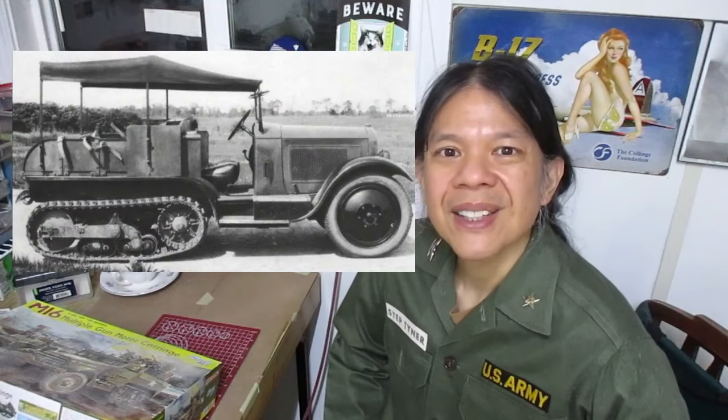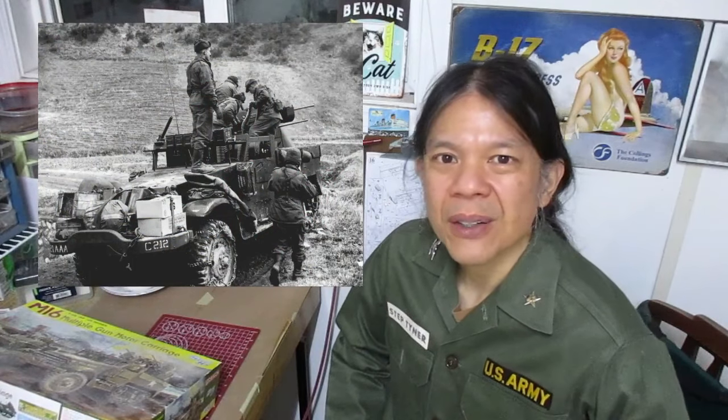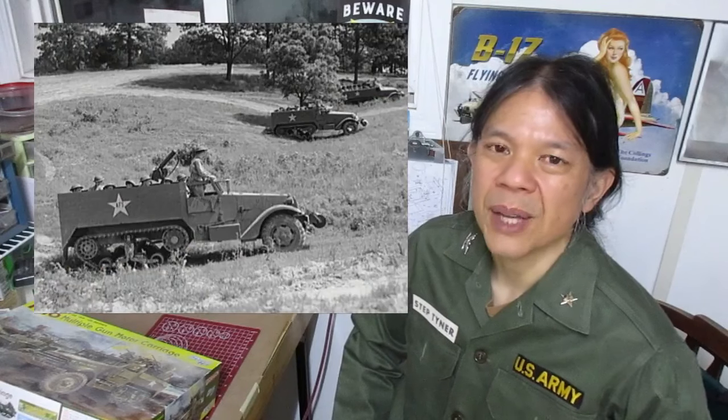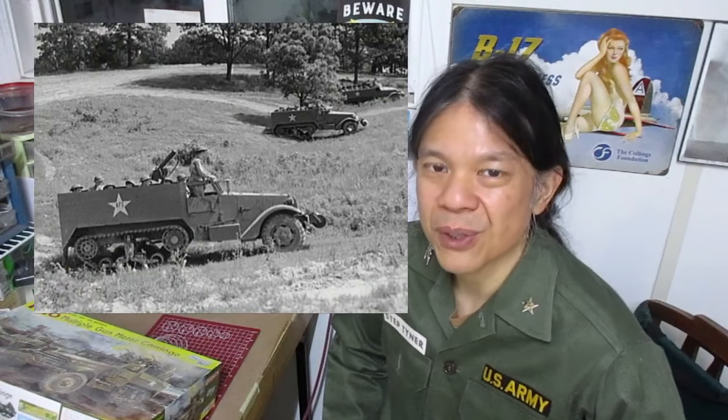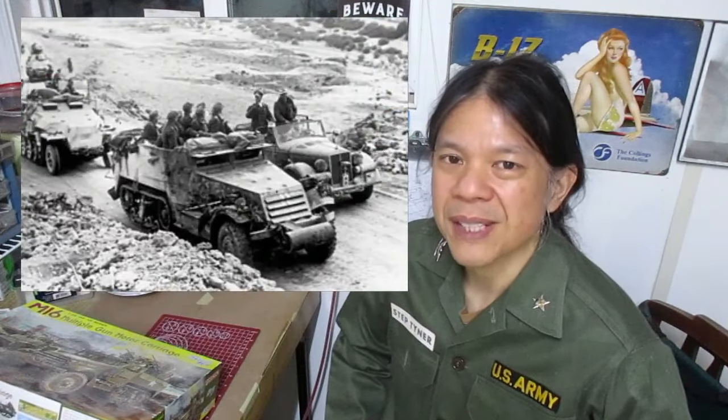They designed the M3 half-track based on the French Citroën design. The idea of the M3 half-track was to be simplistic — if you knew how to drive a truck, then you knew how to drive an M3 half-track, because it was very similar. It was basically a truck design except that in the back, instead of wheels, it was a track. But it drives exactly like a truck.